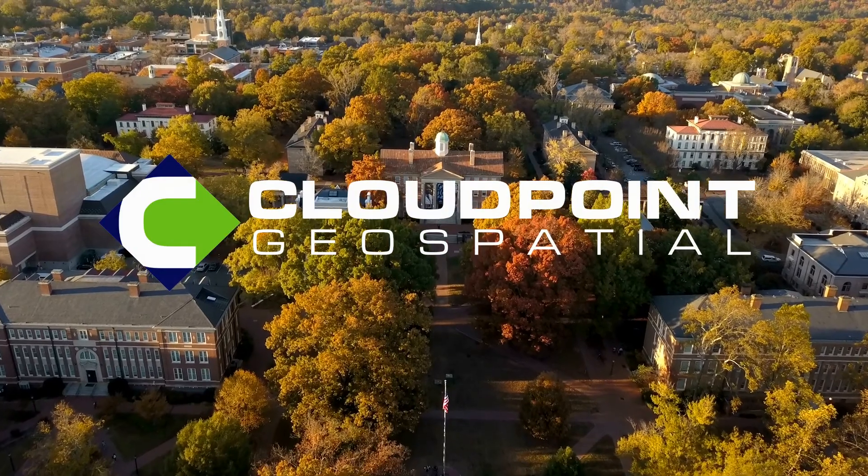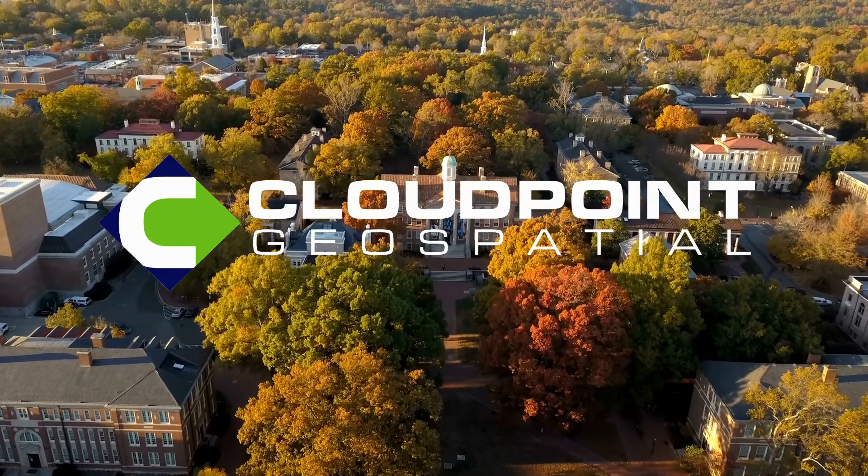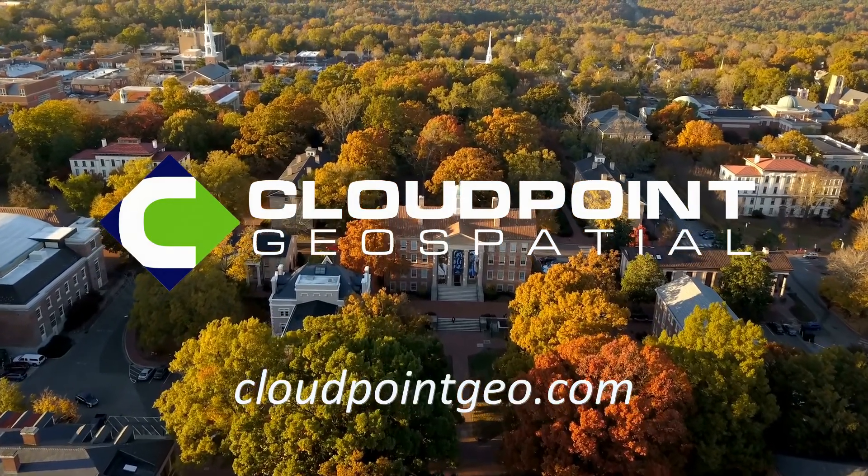Visit our website at cloudpointgeo.com for more information on how your organization can get started using GIS for campus and facilities. That's cloudpointgeo.com.